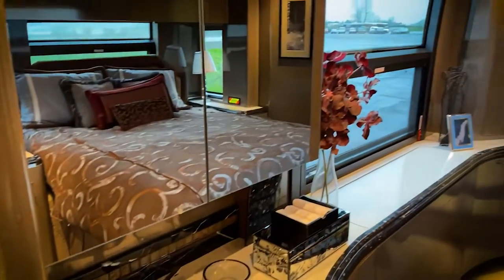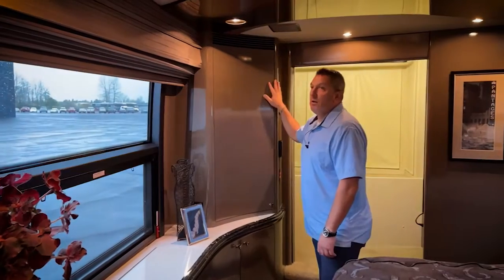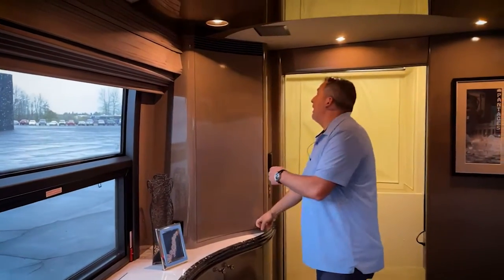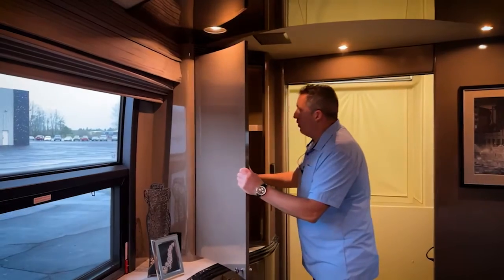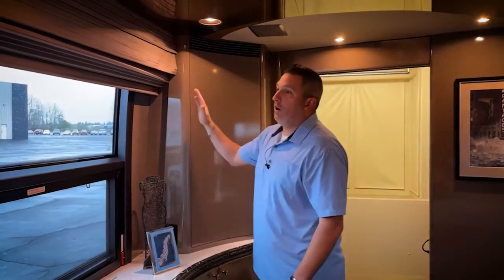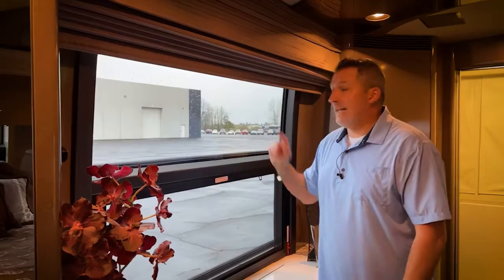A lot of people don't like TVs in their bedroom — the bedroom is for sleeping. There's tons of storage here because there is no TV situated over here, and you get all this natural light coming in because there's no TV over the window or partial of the window. I really like that.